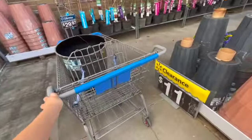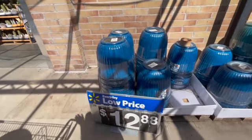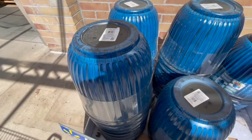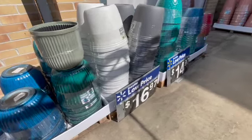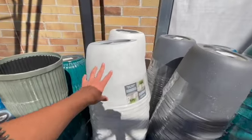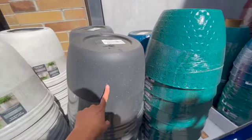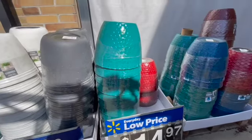These other ones are not on clearance but the prices are not bad. It doesn't feel very plasticky — it's obviously not ceramic, but they look nice quality. These are 16 inches. I like this color, it has a faux stone look. This one looks a little cheap. These are $14.97.